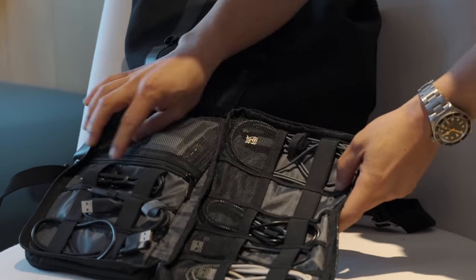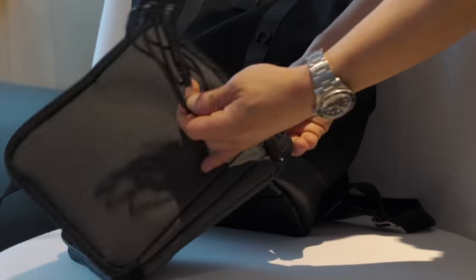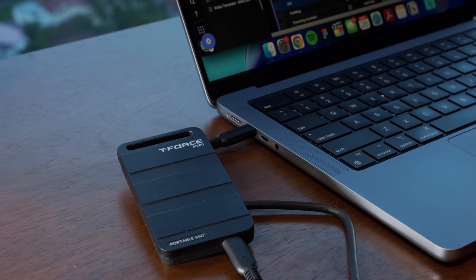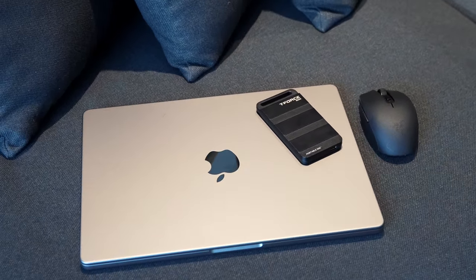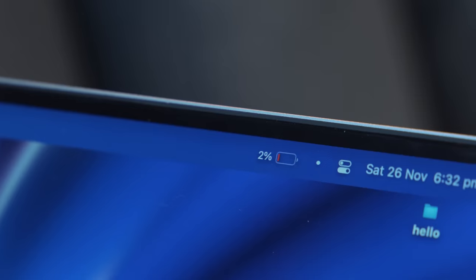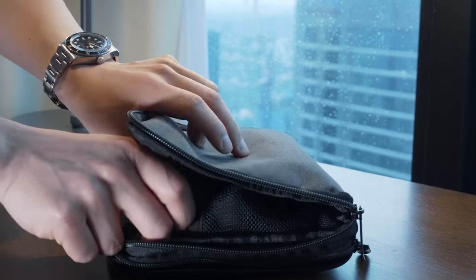This cable pouch helps tame the cables in my bags, which is extra useful when you travel with loads of devices and chargers. It stores everything in a single spot so I don't leave any chargers behind, because there's nothing worse than having a tech device that's just dead weight because it ran out of battery when you travel.